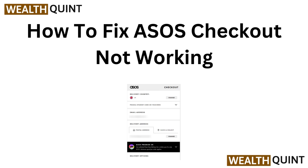Hello, fashion lovers. If you are having trouble with ASOS checkout not working, you are not alone. In this video, we will explore some quick fixes to help you complete your purchase smoothly. Let's get started and get you shopping.